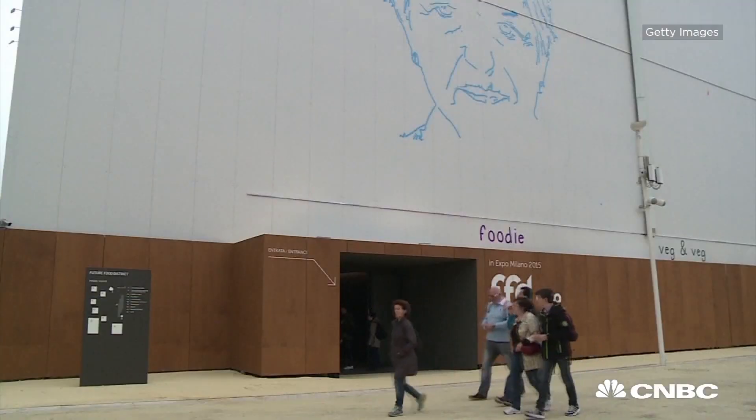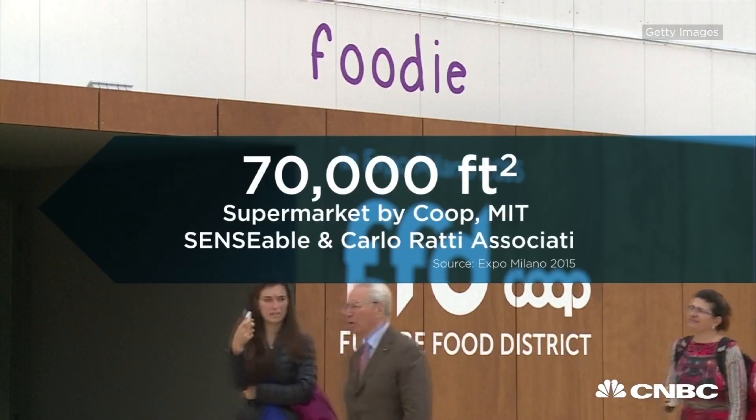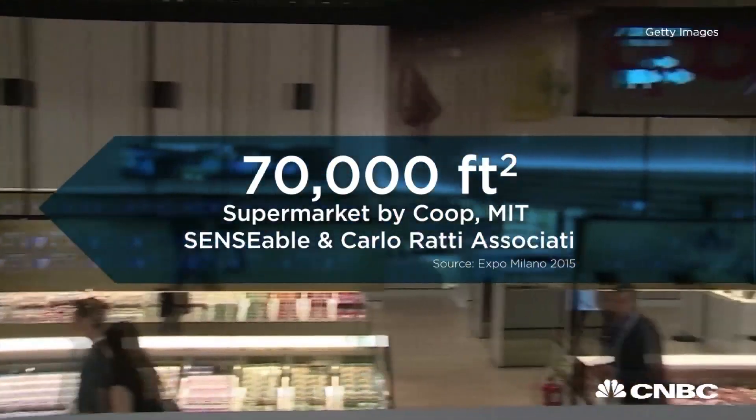Carlo Ratti, an Italian architect and urban innovation professor at MIT, cooked up the concept with Italian supermarket chain Coop, and they're debuting it to the world at the Milan Expo in Italy for the next six months.